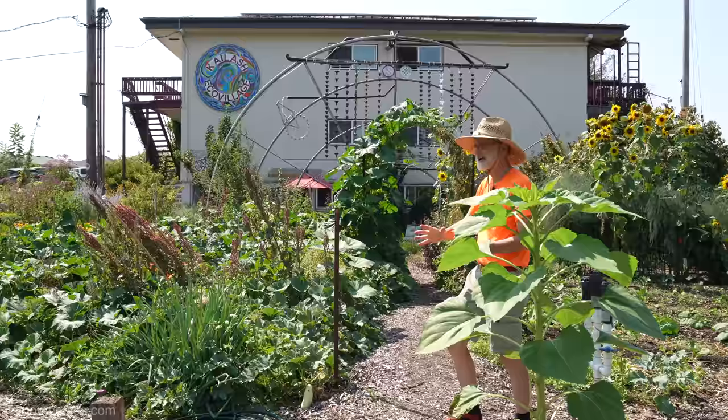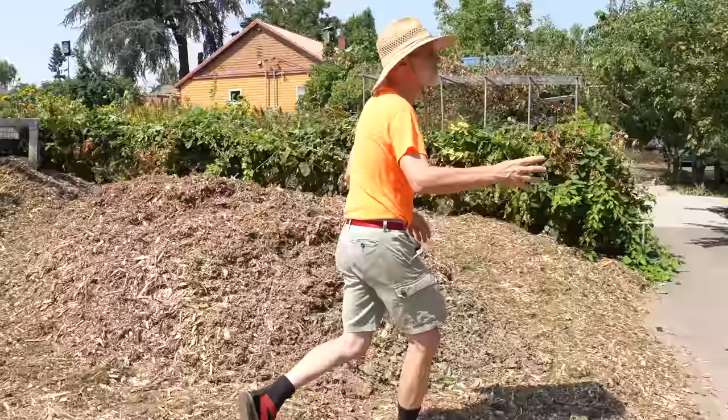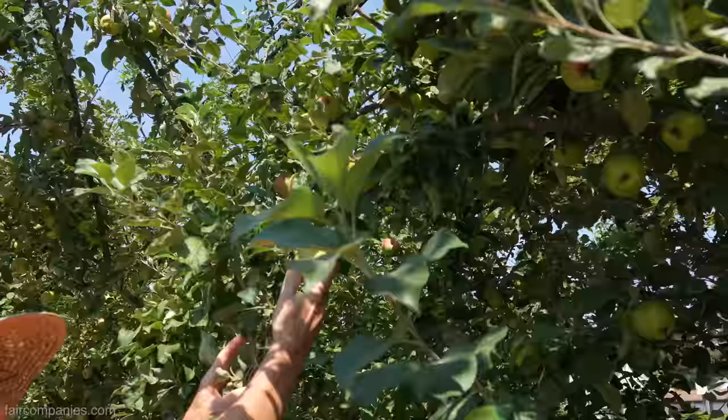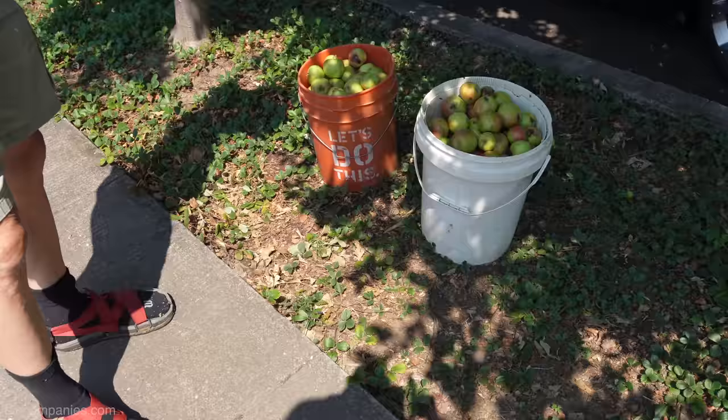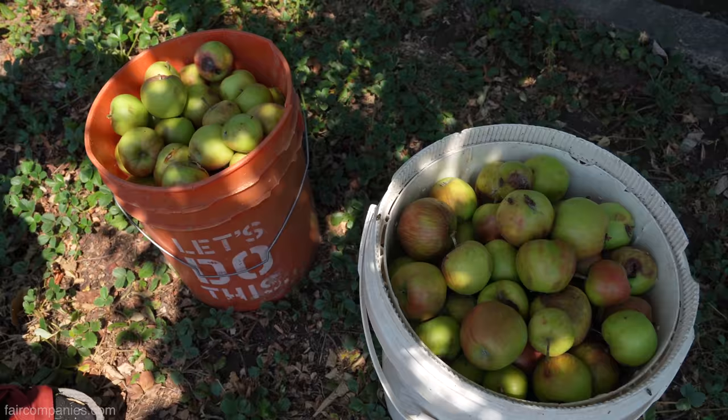We have carrots, peppers, sunflowers, chard, cabbage, cauliflower, and broccoli. You can see the fruit trees here — they're just totally loaded. These are the groundfalls we've picked up so far. They may look a little dubious, but they're great for apple pies and applesauce. You can dry them too. We get a huge bounty of fruits here.